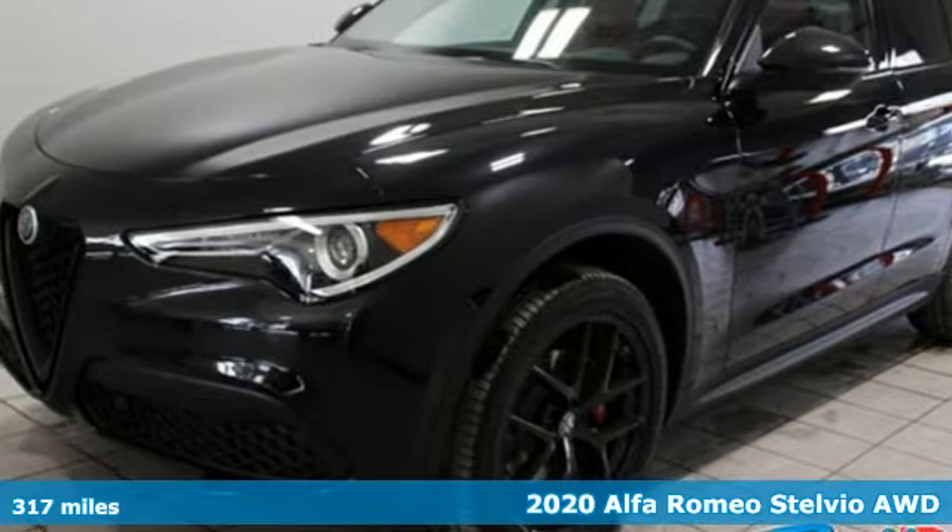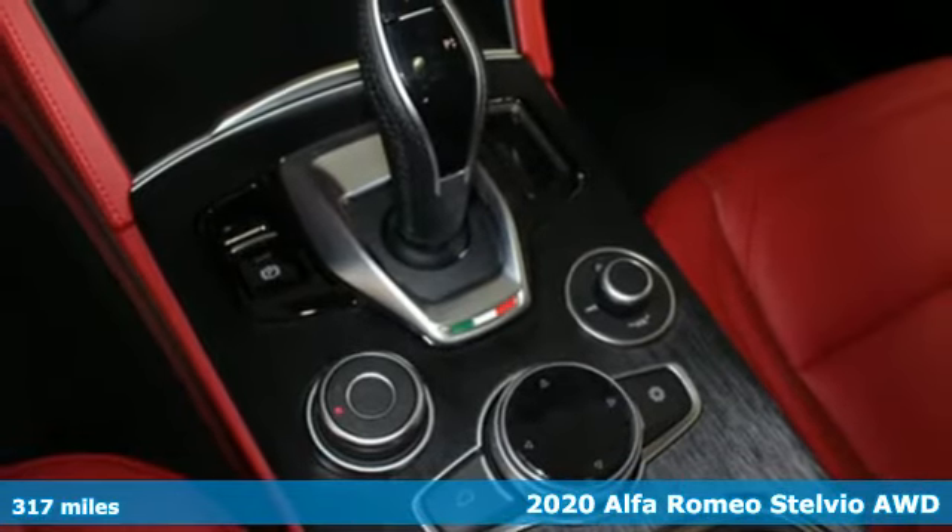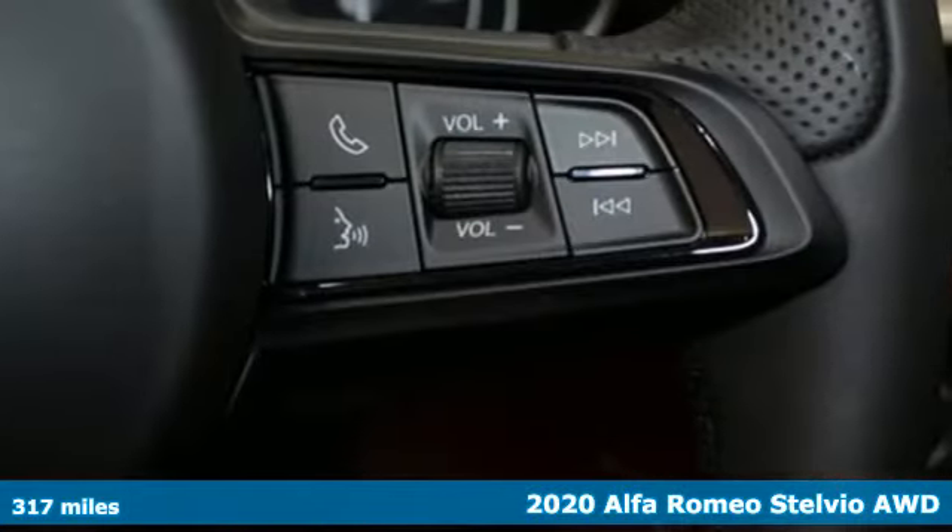Here's a 2020 Alfa Romeo Stelvio. The Italian flair and performance heartbeat of Alfa Romeo make your grocery runs more like grocery sprints.